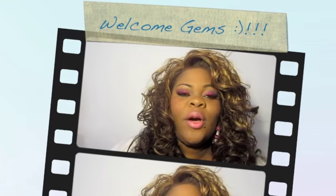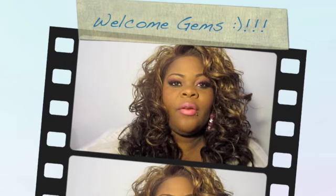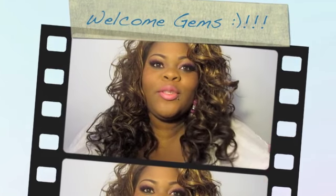Hey gems, welcome to my channel. I'm here to do another review and I'm so excited because I absolutely love the stuff I got. This is from a company called Jamison's Designs and their stuff is so cute.